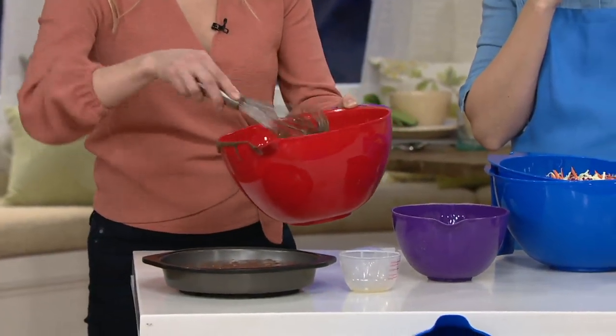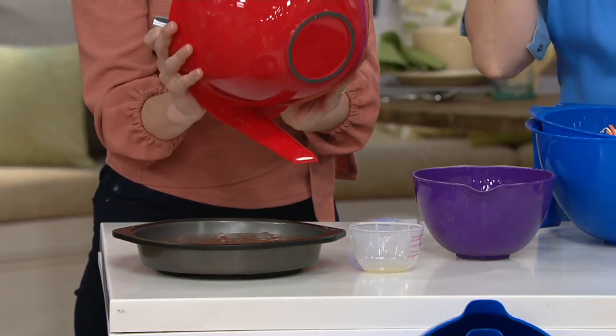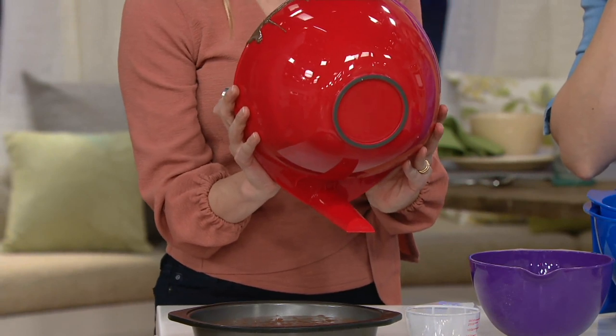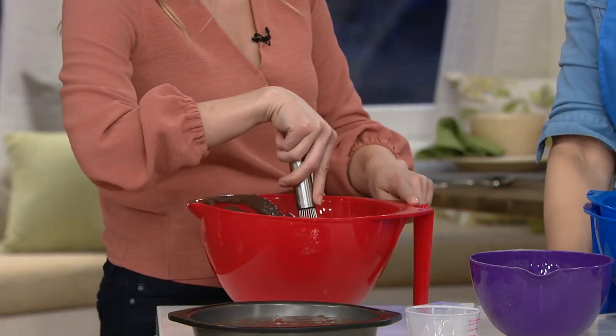Did you see how I was really whisking in there? One of the things about this that's so lovely — I'm going to tip this up without getting chocolate on me — we've got that non-slip silicone ring on the bottom, so it really helps stick to whatever surface you're using. It's not going to slip around. Another great thing is these have kickstands, so we've thought of everything.